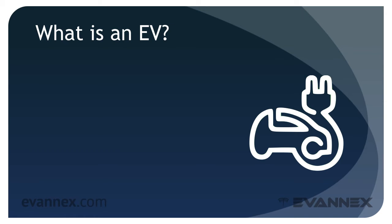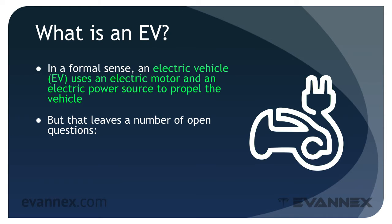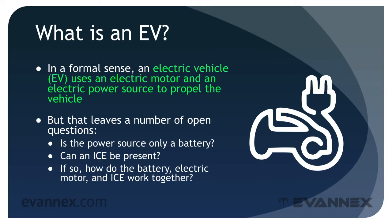What is an EV? In a formal sense, an electric vehicle uses an electric motor and an electric power source to propel the vehicle. But that leaves a number of open questions. Is the power source only a battery? Can an internal combustion engine be present to supplement the battery? If so, how do the battery, the electric motor, and ICE work together? The answers to these questions are no, yes, and in a variety of ways, respectively. But that doesn't tell the whole story.